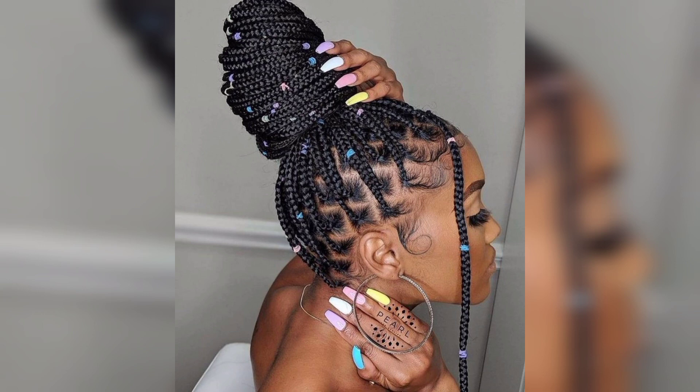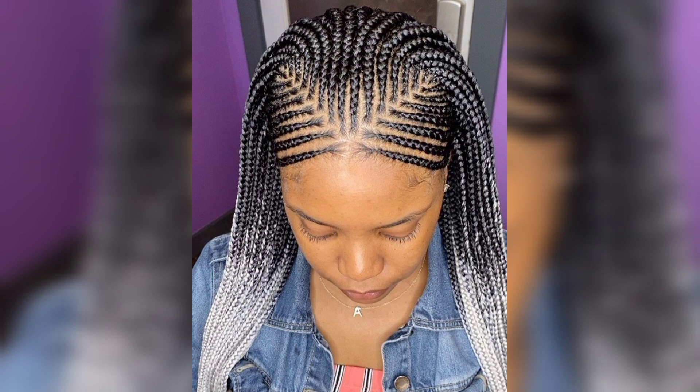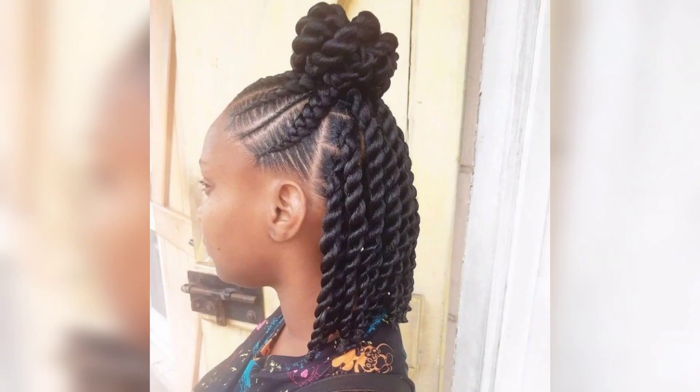Braids are often appropriated by non-black people and are often seen as a trend instead of a style that was created specially for this texture. While braids of other kinds have historically been used in different cultures, cornrows were specifically designed for textured hair.